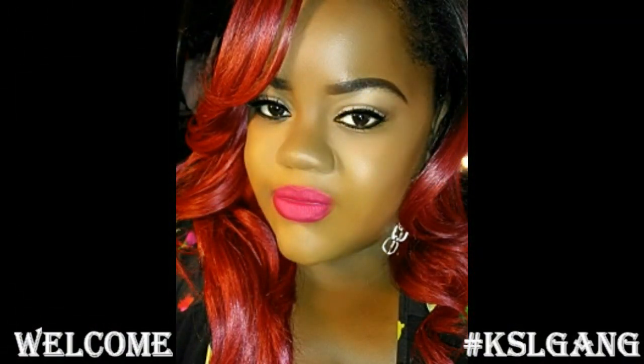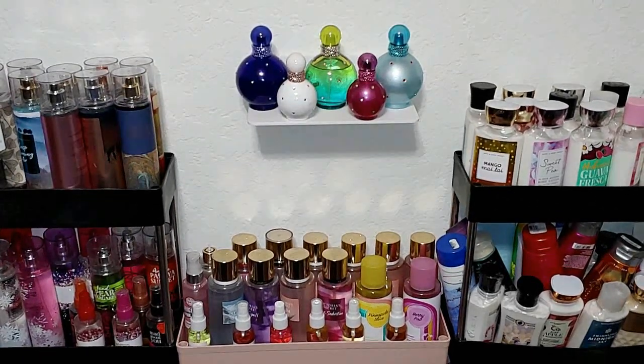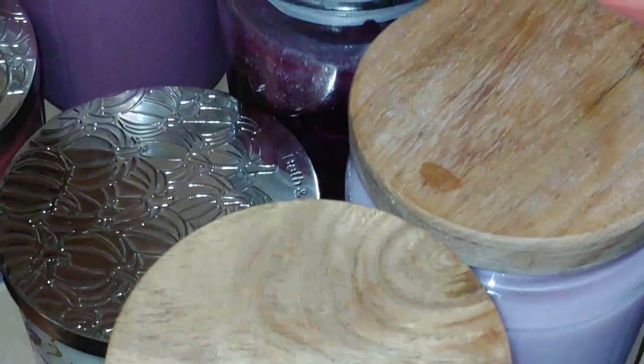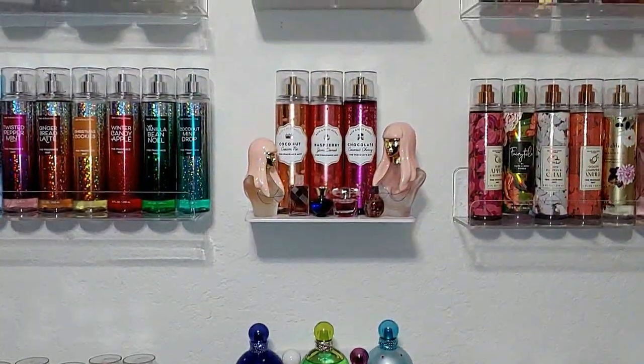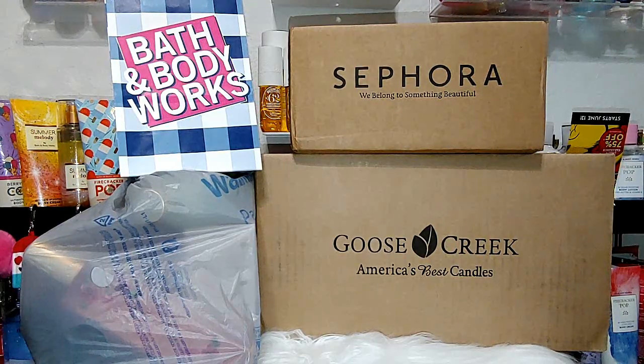Welcome, KSL Gang. Today we're going to be doing a collective haul. These are things I got in April — I just haven't had time to haul them. I got some Bodycology from Walmart, body lotions from Goose Creek, and Sol de Janeiro products from Sephora. The only thing recent is the Bath & Body Works, and we're going to start off with that. So let's jump in.